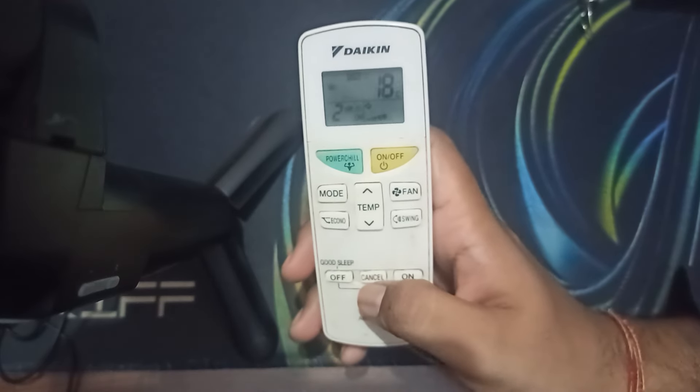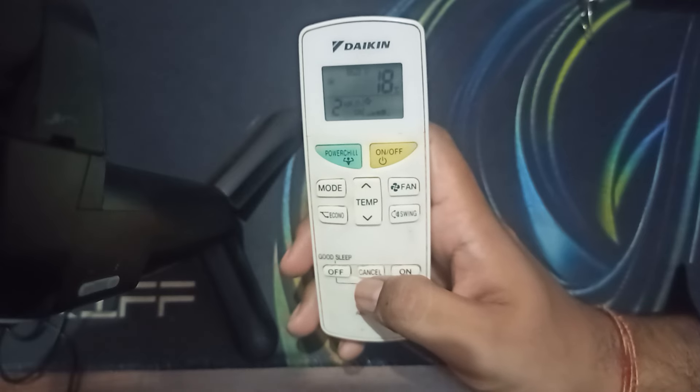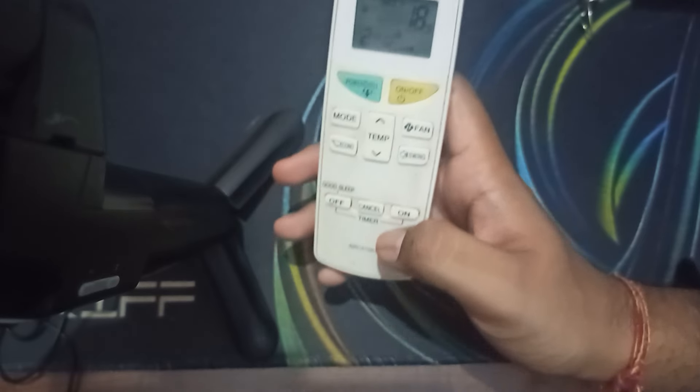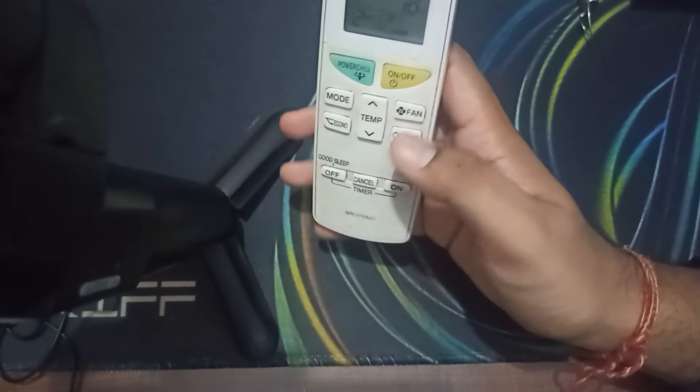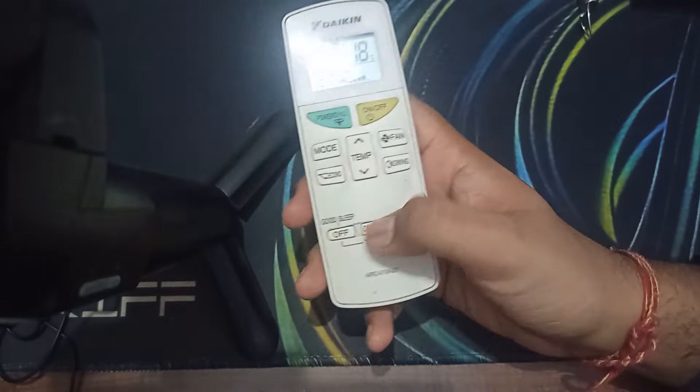If you set some hours for turning off your AC but you change your mind and want to cancel the timer before the completion time, you just need to press a single button. First of all, open your timer settings.